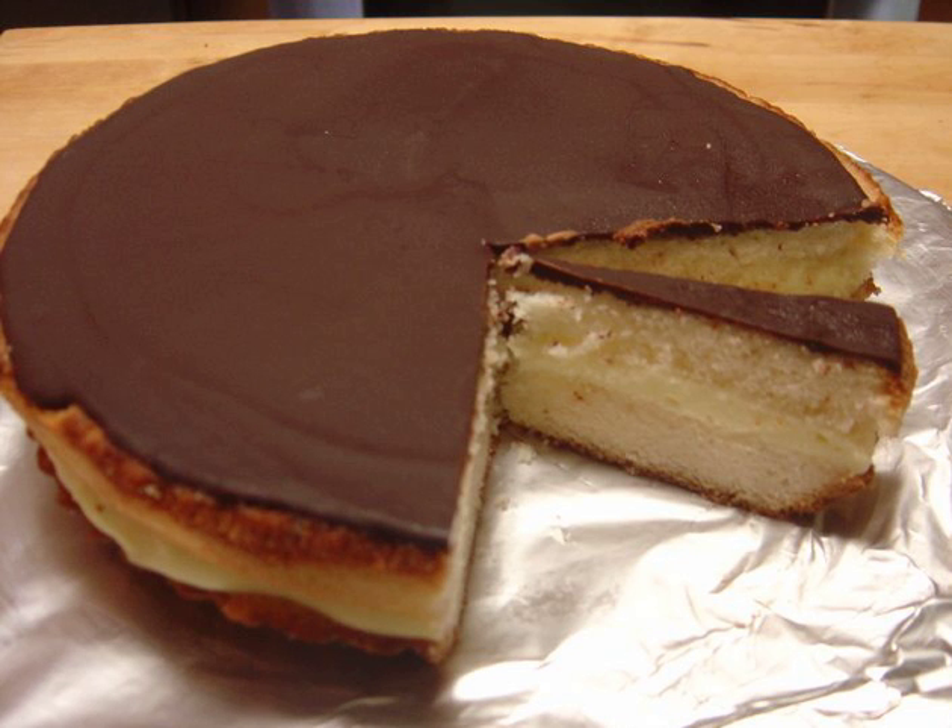A Boston cream pie is a yellow butter cake that is filled with custard or cream and topped with chocolate glaze. The dessert acquired its name when cakes and pies were cooked in the same pans, and the words were used interchangeably. In the latter part of the 19th century, this type of cake was variously called a cream pie, a chocolate cream pie, or a custard cake.